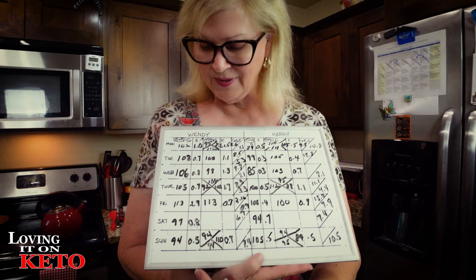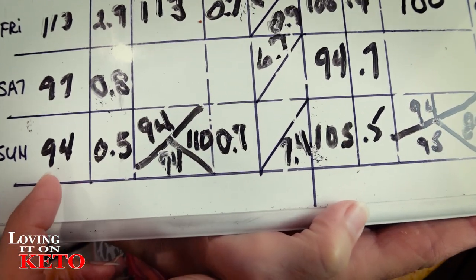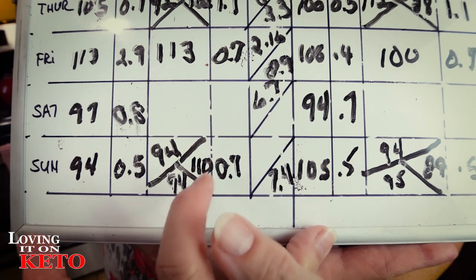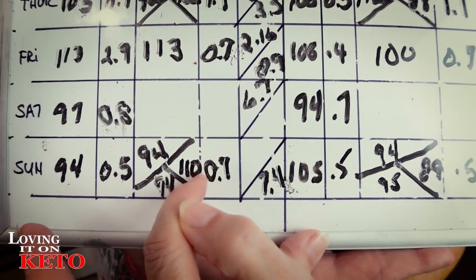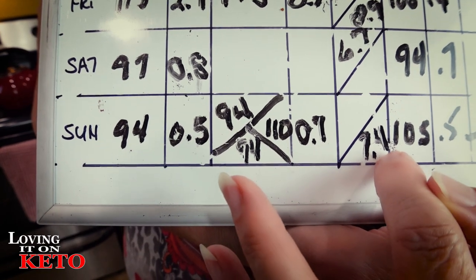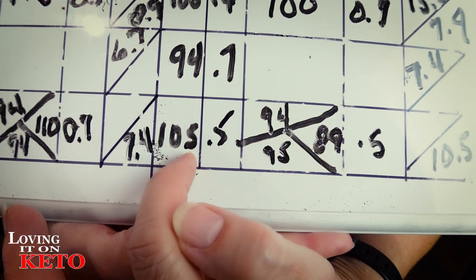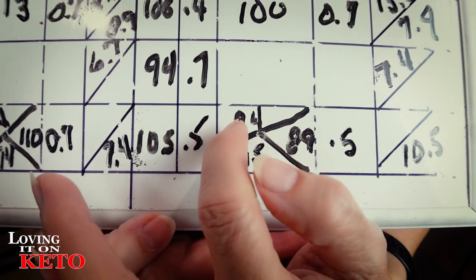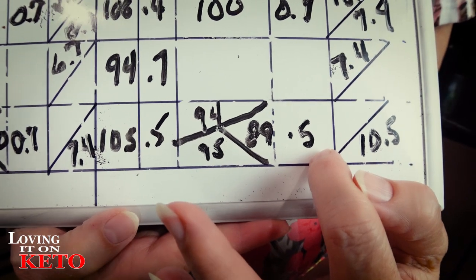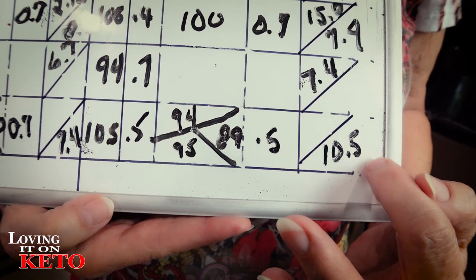I want to share our results, which I feel are extremely fair. I woke up this morning with 94 glucose and 0.5 ketones, then 94 at 30 minutes, 110 at 60 minutes, and back to 94 with 0.7 ketones and a 7.4 GKI. Harry woke up with 105 glucose, 0.5 ketones, went to 94, then 89, and back to 95 with 0.5 ketones and a 10.5 GKI. As far as I'm concerned, the monk fruit erythritol is a win-win - totally different than what I thought was going to happen.